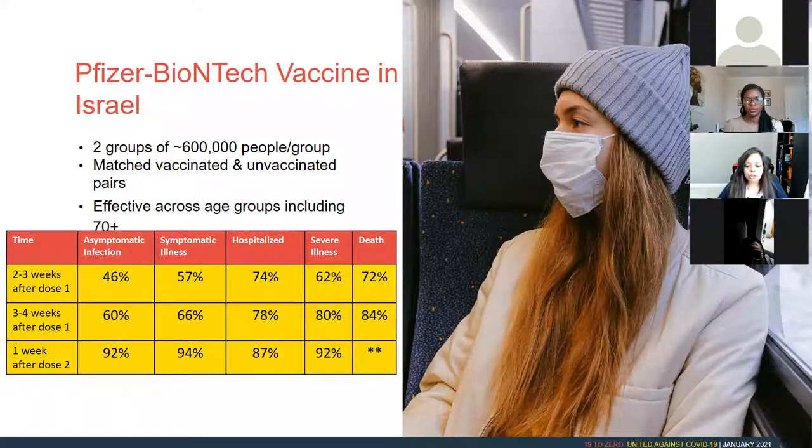At weeks three to four, people are getting even more protected. After three to four weeks, about 80% of people, if exposed to COVID, will not go to the hospital, will not get severely sick, and will not die. After you get the second dose, all of those numbers go up to about 90%. So we can see from these statistics that the vaccine is very effective at preventing hospitalization, severe illness, and death.